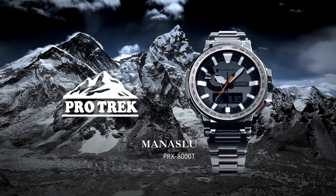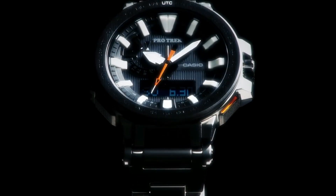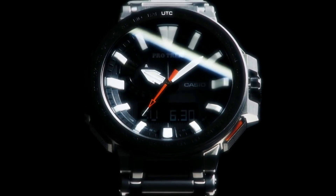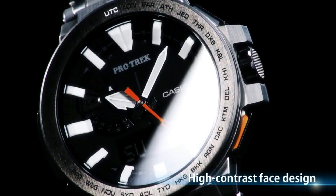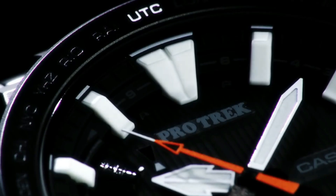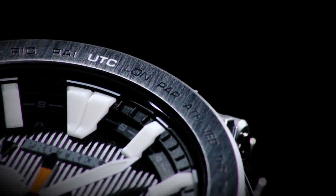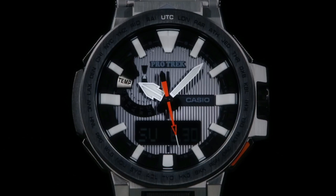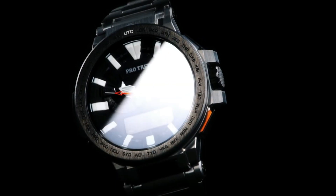Brand: Casio. Dial color: black. Display type: analog/digital. Band width: 20.5mm. Case diameter: 52.5mm. Case thickness: 14.4mm. Item weight: 4.94 ounces.